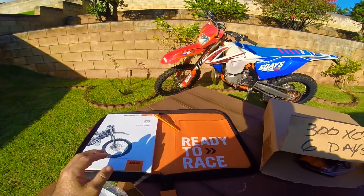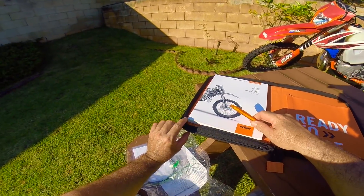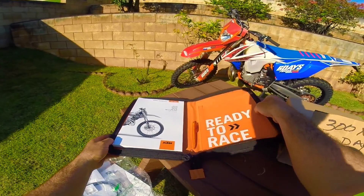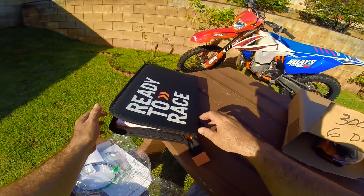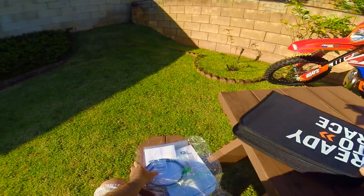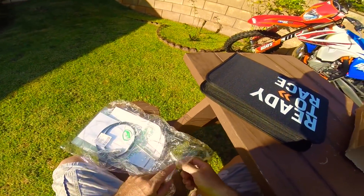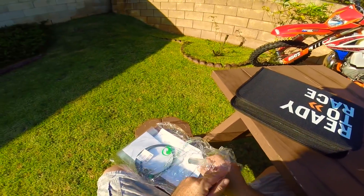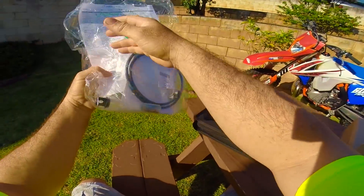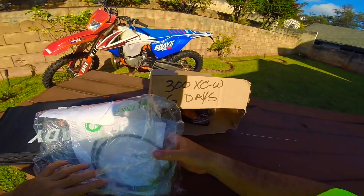The bike also comes with white flag hand guards if you're so inclined to put them on depending on where you live or the kind of riding you do. Anyway, you get a pen, the manual, log book and cover, mapping switch, power valve springs, jets — and that's about it. That's the unboxing, ladies and gentlemen.